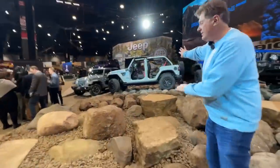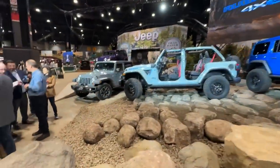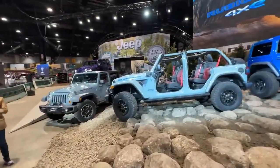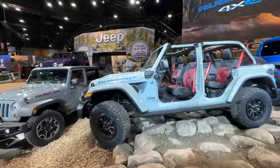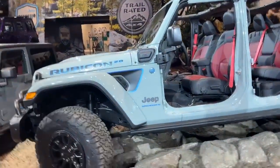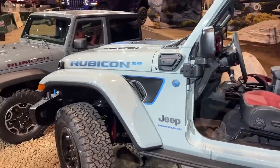Don't show him that one yet — we've got to save it for the end of the video, because if we're going to show him the most expensive Wrangler ever, we don't want to give away the ending. Right here is the 20th anniversary Rubicon 4xe.